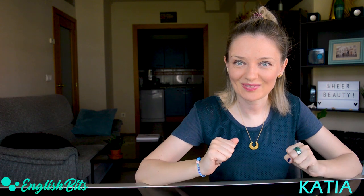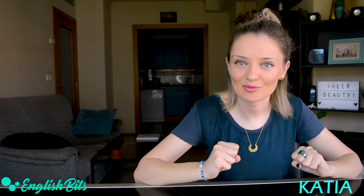What's up everybody? Welcome to a new English vid. I'm Katya and in today's lesson we're going to learn 10 advanced adjectives. Are you ready? If so, grab a pen and your vocabulary notebook and let's kick off.